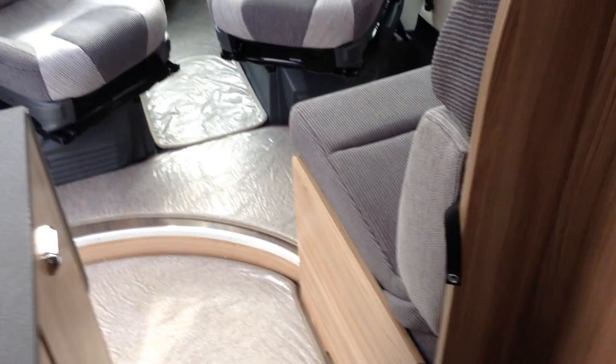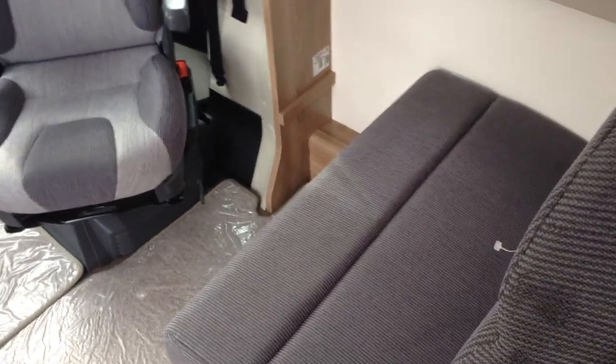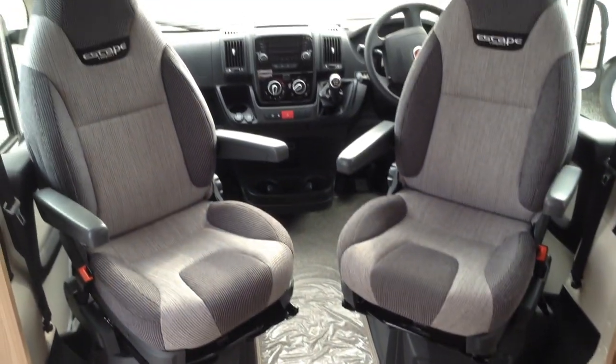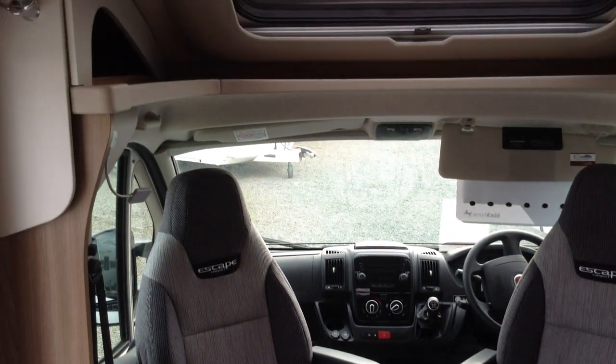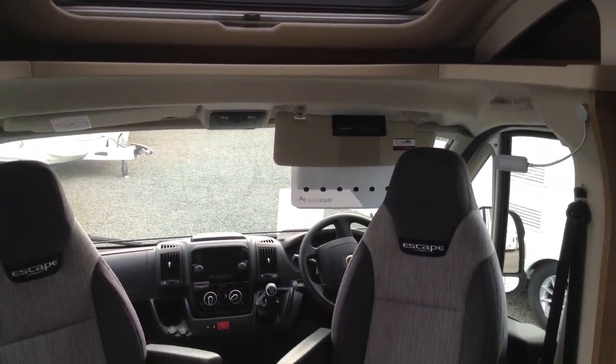Middle of the motorhome looking towards the front. Swivel seats up front really open up the lounge area. Two forward-facing seats with belts should you have any passengers with you. Sunroof opening window — very smart-looking vehicle it is too.